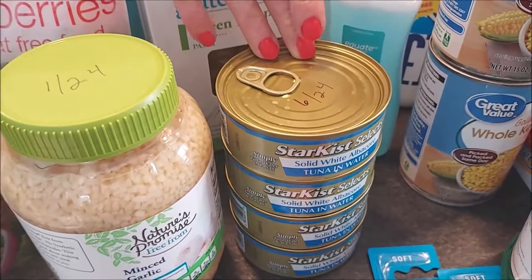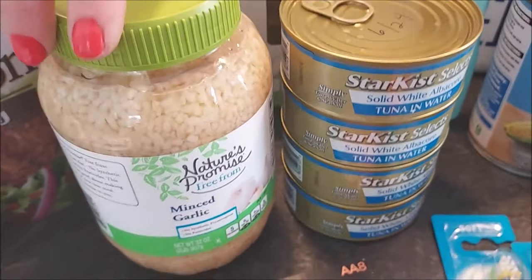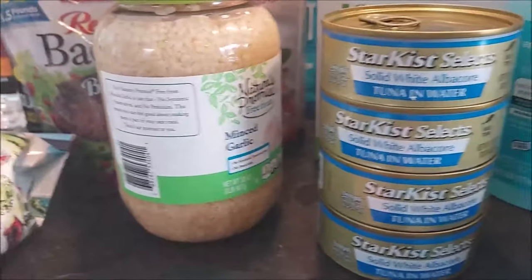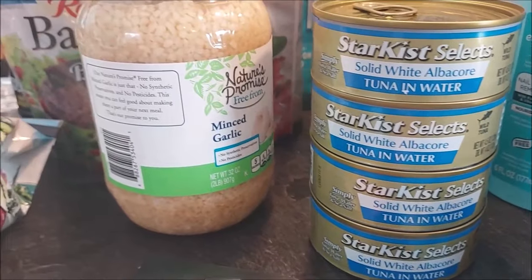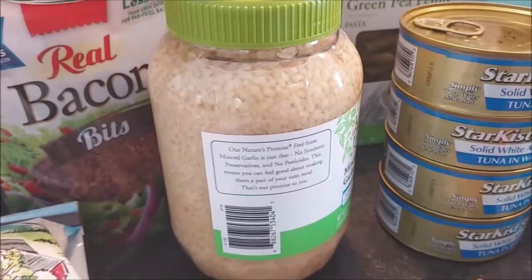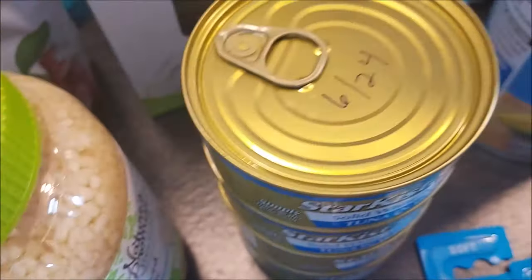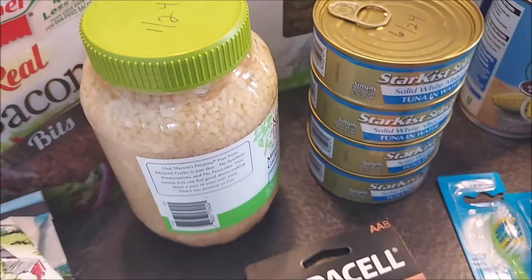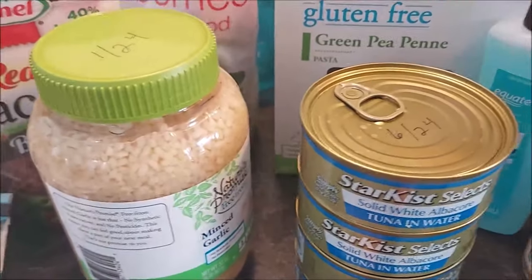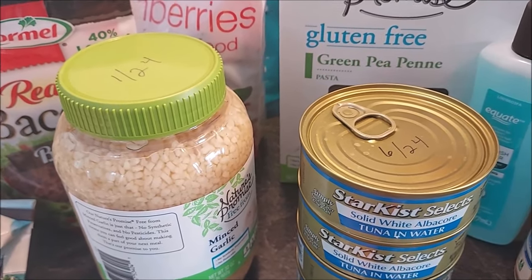Tuna — replenishing basically what we had used; these are good till June 2024. I did finally find some minced garlic — they had it back in stock, and it's good for a couple more years. What I'm doing now is not only putting the expiration date on the package, but also writing when I open it, so I know how long it takes us to go through whatever it is. That helps me figure out how much we need for a year or however long we want to stock up.